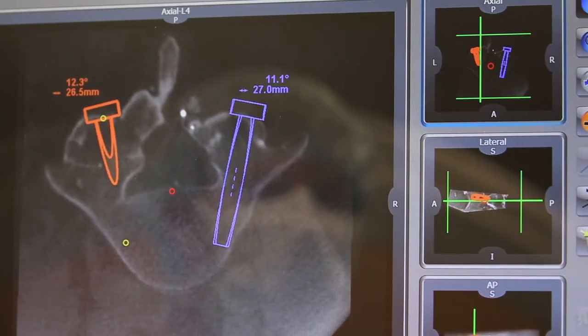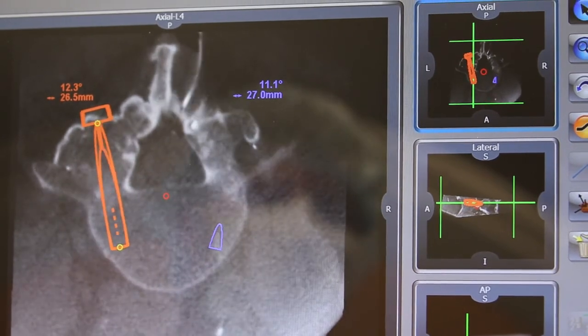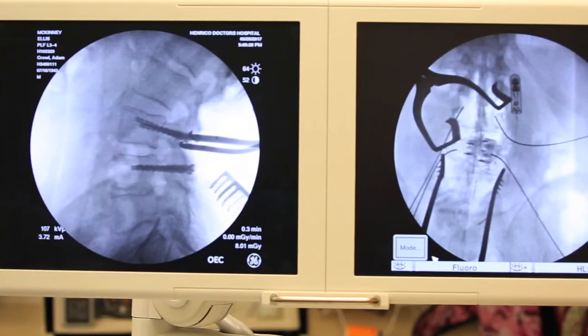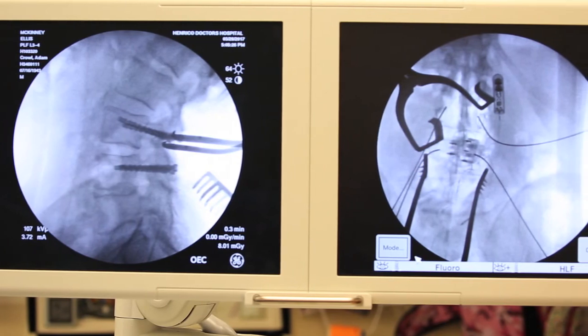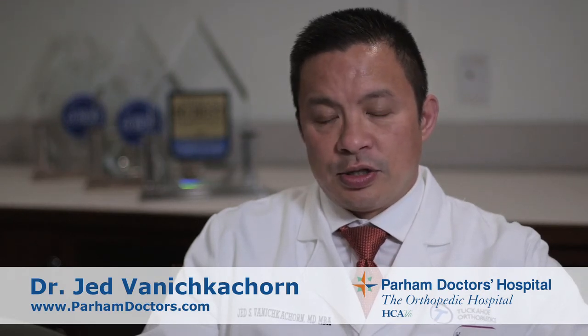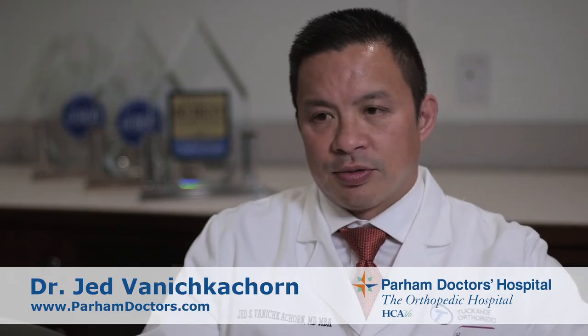Where the Maser X and Renaissance systems have really helped is that because we're able to place the instrumentation so accurately through smaller soft tissue windows and envelopes, we can do all these spine procedures minimally invasively. So what used to take four or five hours and large incisions, we can now do in one to two hours, and the patient can go home the next day versus staying in the hospital three to four days recovering.